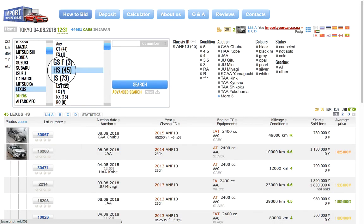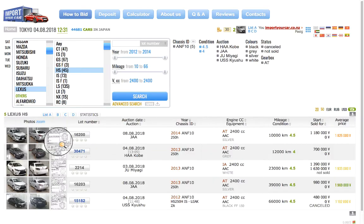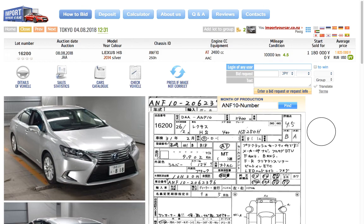Let's say today you're after a Lexus HS with auction grade 4.4 or 4.5. Use the filters — select 2012 to 2014 model, mileage under 80,000 — then click search. We have five cars going to auction and you're really after a silver color.